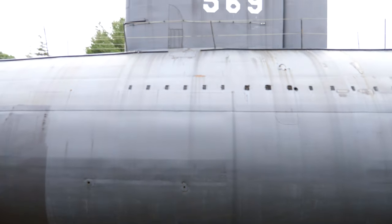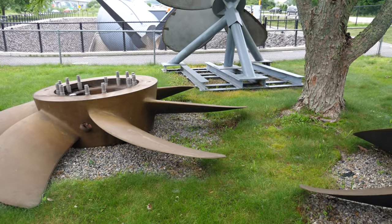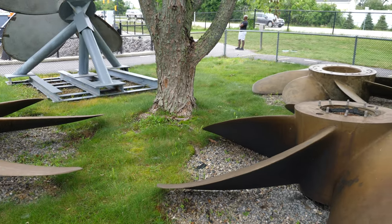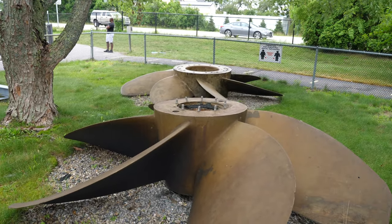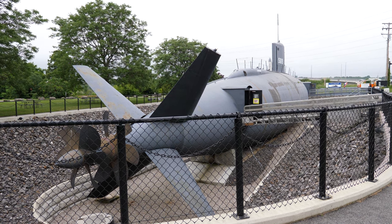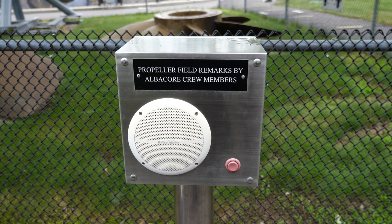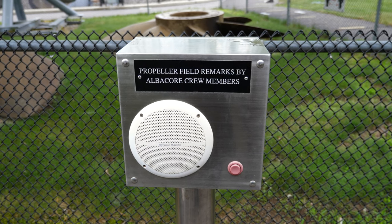Commissioned in December of 1953, the USS Albacore was the first submarine designed to operate underwater. Prior submarines were defined as surface vehicles with the capability to submerge, while the Albacore was designed to spend a significant quantity of time below the surface. This was perfect for her experimental nature, as she was outfitted with state-of-the-art systems being tested for potential use in future vehicles.